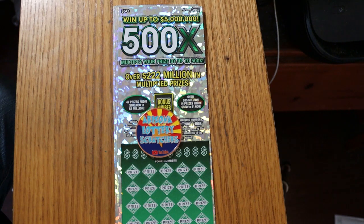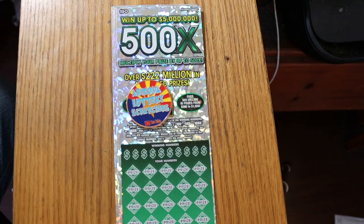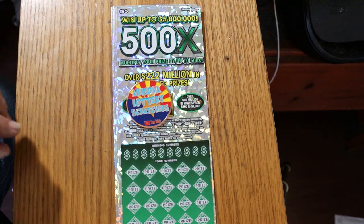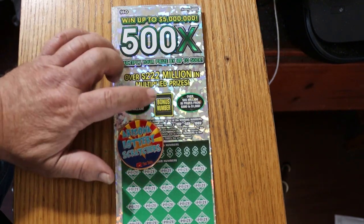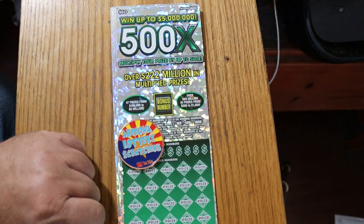The Arizona Lottery's new $50, 500X game. It's a simple match number game, except you can find multipliers of 10, 50, 100, or 500 times. And the bonus number — if you find that anywhere in your numbers, it's five times. The overall odds are 1 in 2.51.